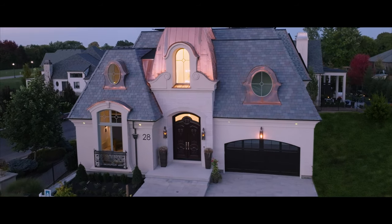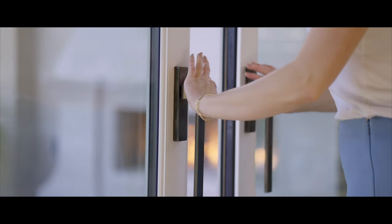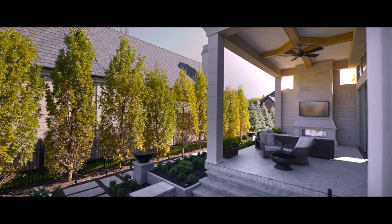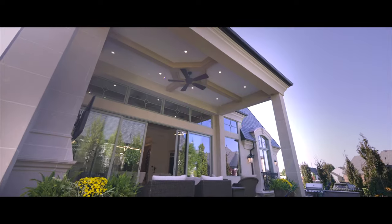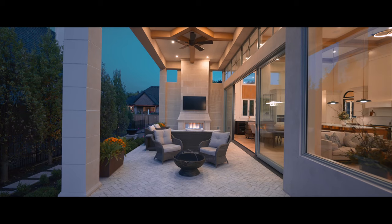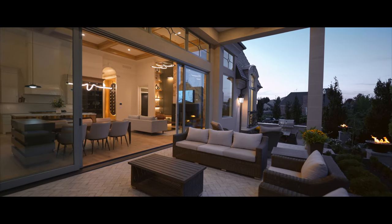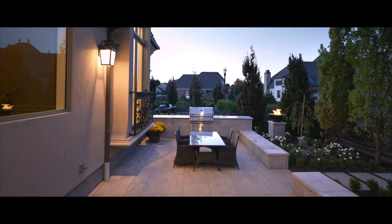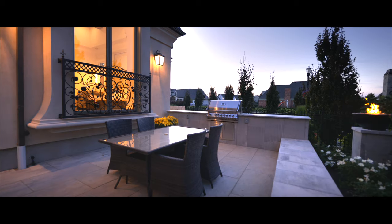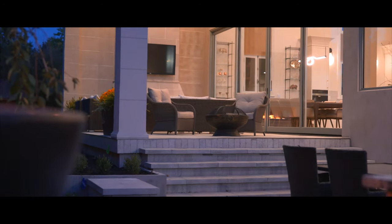These floor-to-ceiling tilt-and-slide glass doors flow into the outdoor living space. There's an additional hand-carved limestone fireplace and towering wood beams and shiplap to protect the nature lovers and entertainers from rain and snow. The lower-level dining area with a built-in barbecue leaves plenty of room for the family, and built-in fire features illuminate the space.